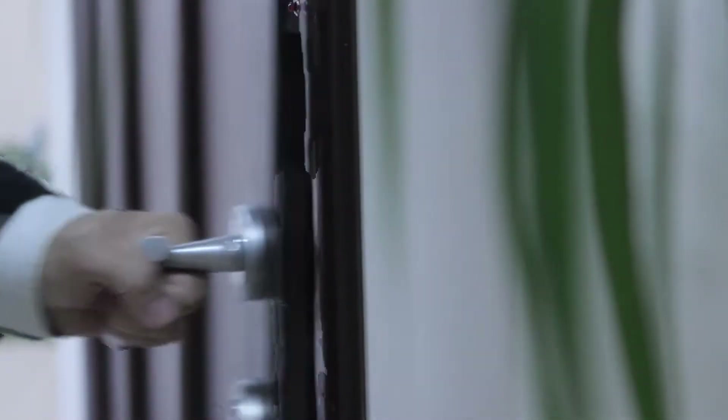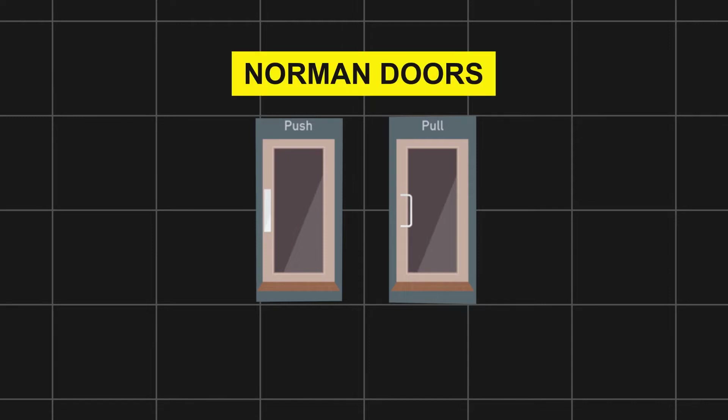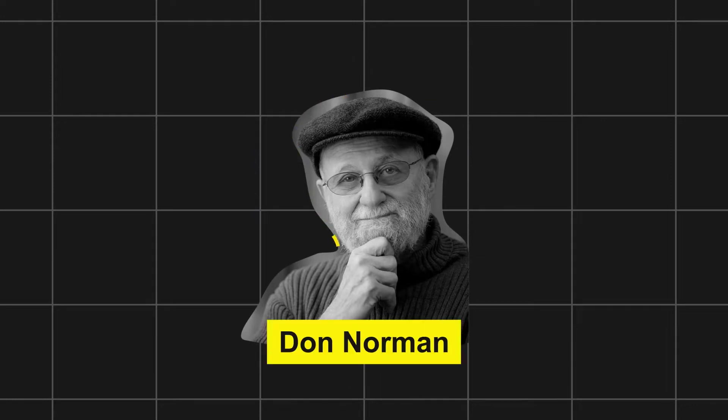Yes, badly designed doors are literally everywhere, and we encounter them every day, in almost every building. Funny enough, these doors also have a name: the Norman Door. The term Norman Door comes from the design kingpin and advocate of human-centered design Don Norman, for defining the problem that plagues these doors.